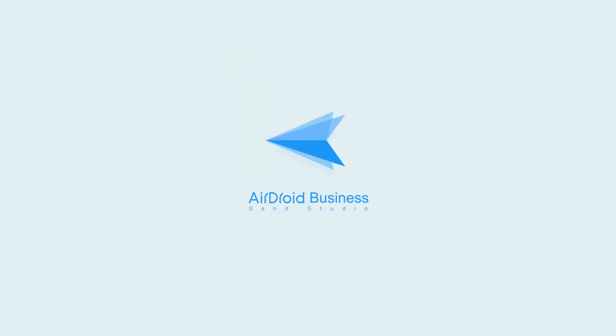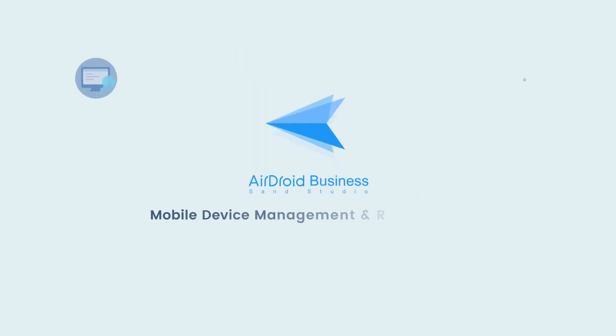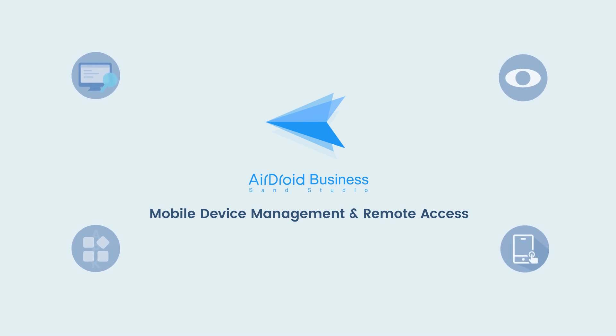That's when Interactive Solutions turned to Airdroid Business, a comprehensive mobile device management solution that allows companies to remotely manage and monitor their Android devices.